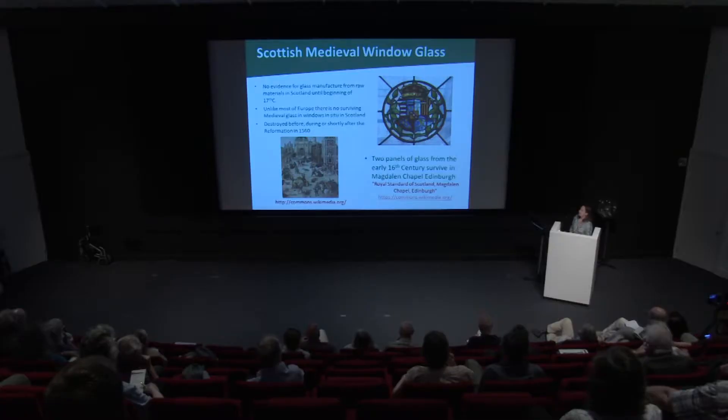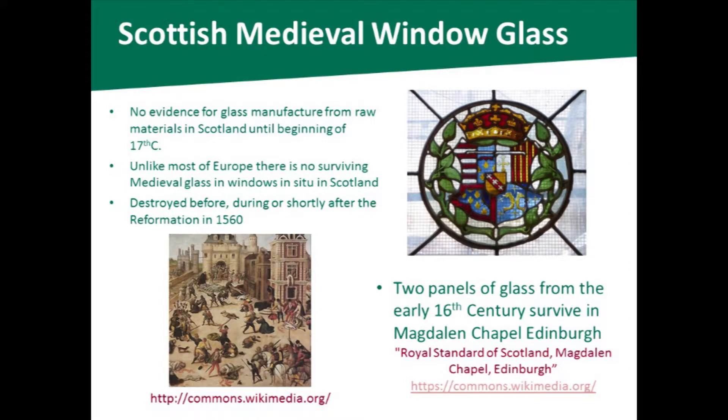While we obviously had glass in Scotland long before this, there is evidence of glass working. As far back as the Iron Age, there's evidence of glass beads being made in Scotland, but the glass itself came from the Mediterranean, Egypt, and Levantine regions and was imported into Scotland. The earliest window glass we get is from Roman forts — window glass has been found at Inveresk and Falkirk, for instance.